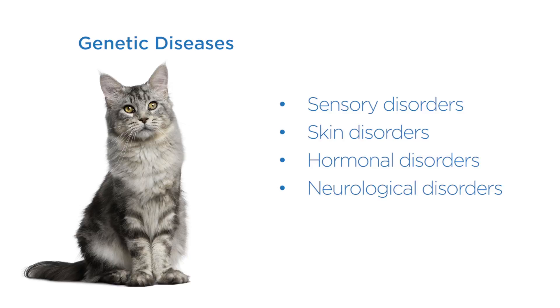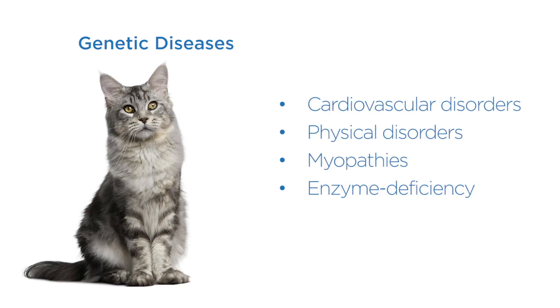Genetic diseases can be grouped into how they affect the cat, such as sensory disorders, skin disorders, hormonal, neurological, and cardiovascular disorders, physical disorders, myopathies — diseases affecting the muscles — and enzyme deficiency disorders.